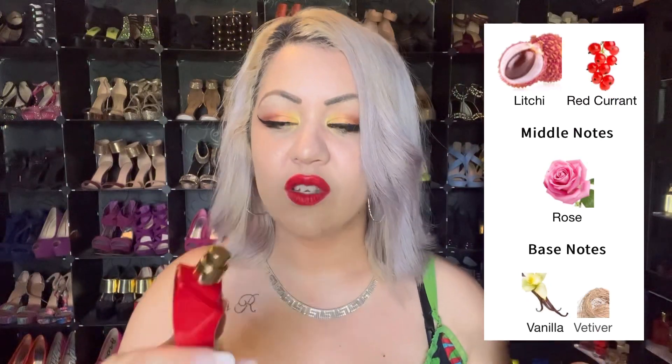The next one is also a similar vibe to Delina but a little bit fruitier — hard to explain. It has that tartness that makes it very different and very nice. This is Very Good Girl by Carolina Herrera.